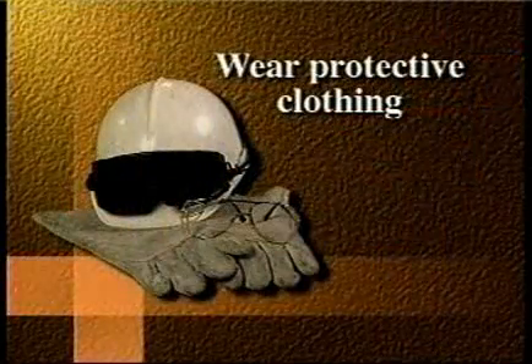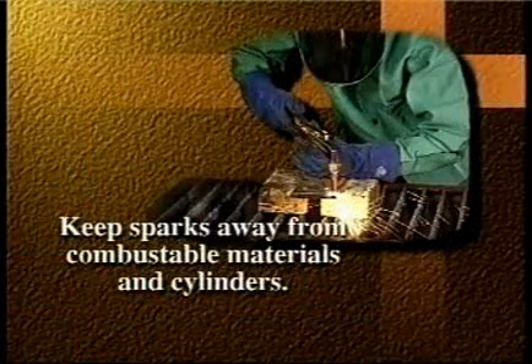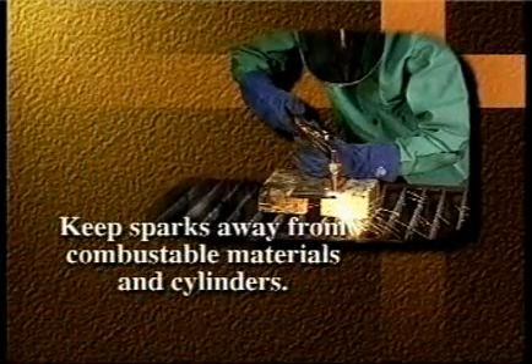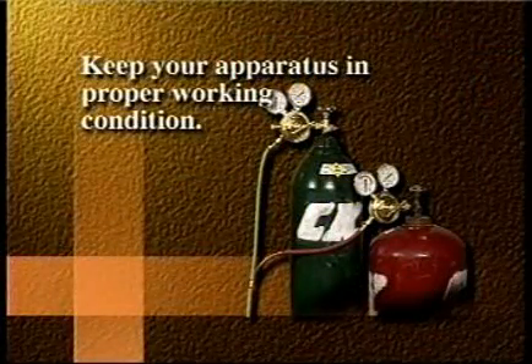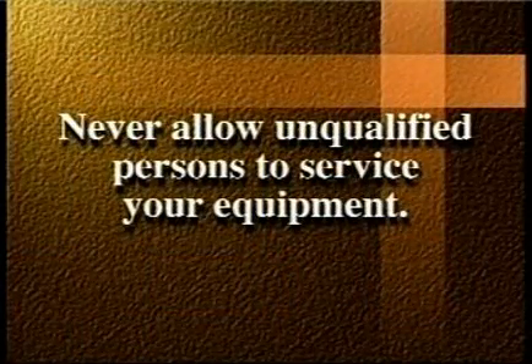Wear protective clothing. Keep sparks away from combustible materials and cylinders. Keep your apparatus in proper working condition, and never allow unqualified persons to service your equipment.